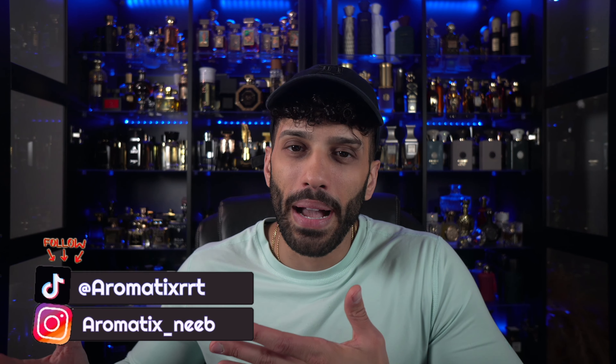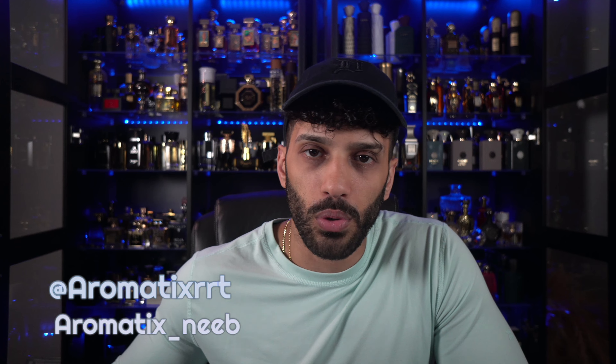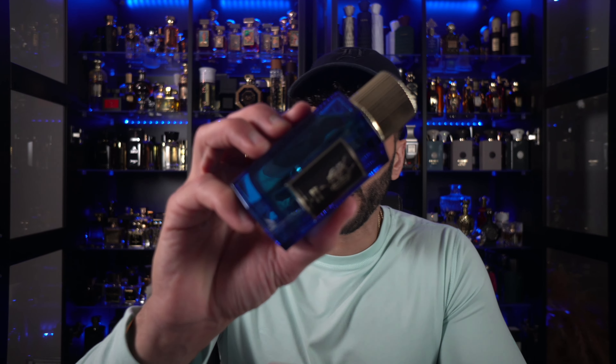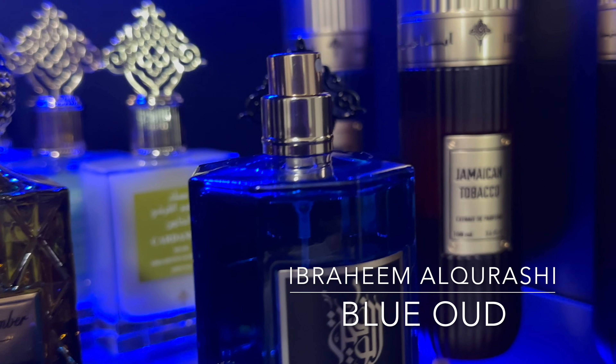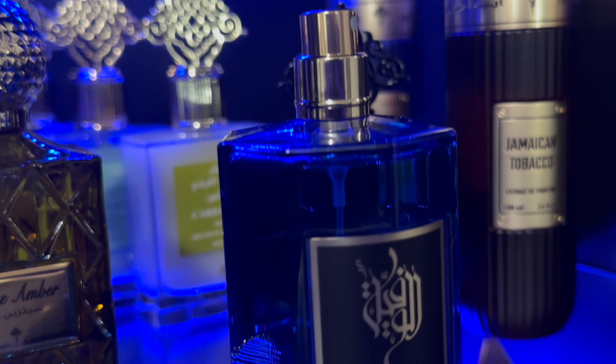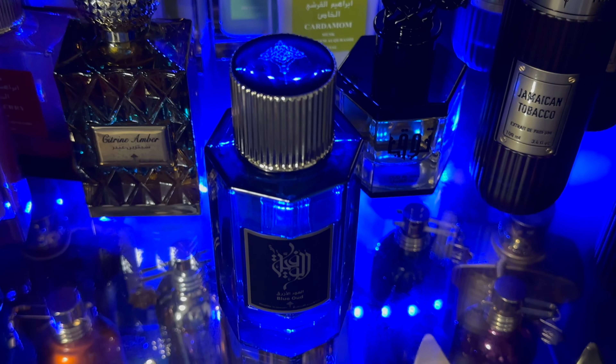Probably one of the only Ibrahim Al-Qureshi fragrances that I actually saw some hype on on YouTube. My name is Neeb, welcome back to Aromatics. Today we're talking about one of the very few fragrances from Ibrahim Al-Qureshi that I saw reviews of prior to picking them up — it's called Blue Oud. It's a niche brand based out of Saudi Arabia that specializes in fragrances, perfumery, oud, bakhoor, and all that stuff.